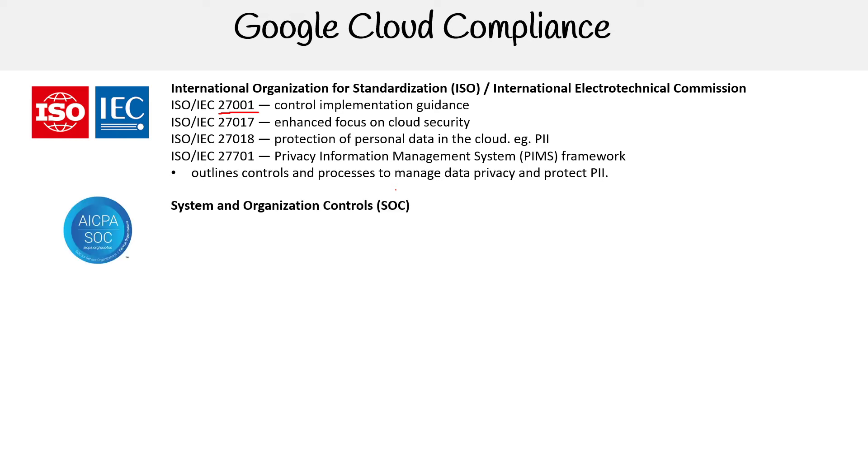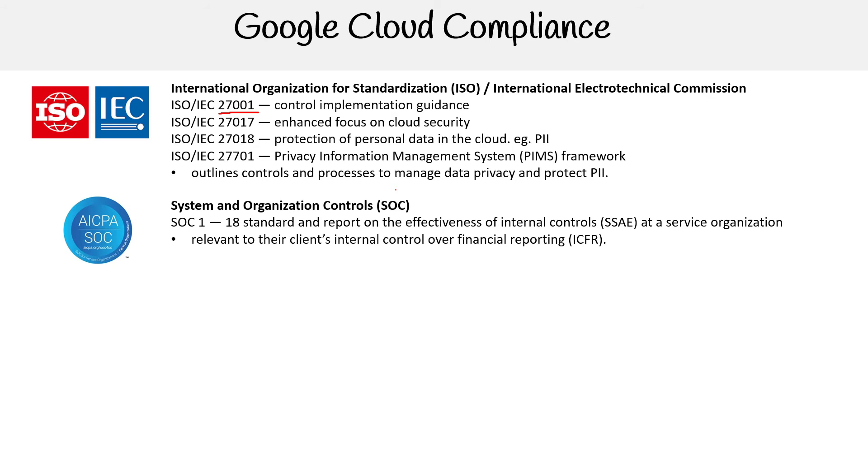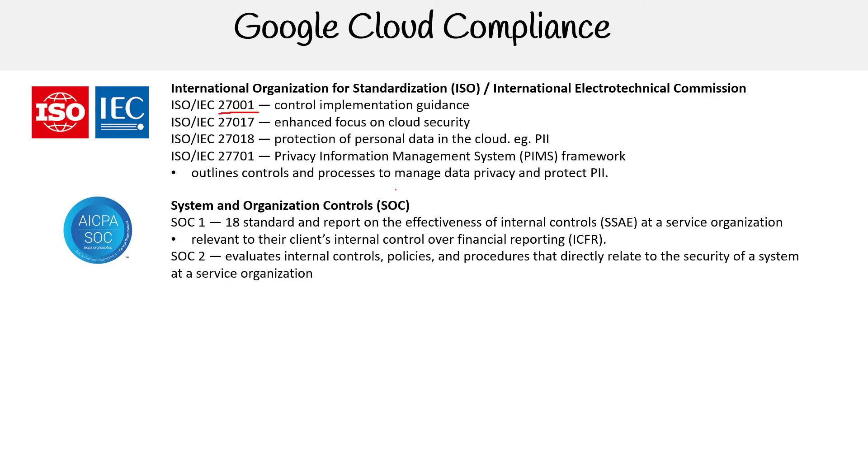We have Systems and Organization Controls — SOC — and there are three layers: SOC 1, SOC 2, SOC 3. SOC 1 is a standard reporting on the effectiveness of internal controls at a service organization relevant to clients' internal control over their financial reporting. People are always going for SOC 2, which evaluates internal controls, policies, and procedures that directly relate to the security of a system at an organization. SOC 3 is a report based on trust service criteria that can be freely distributed. So 27701 and SOC 2 come up a lot.